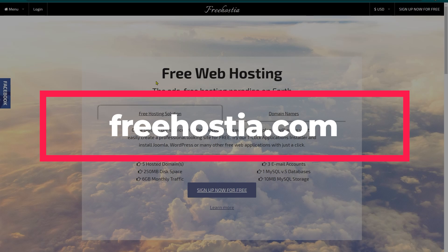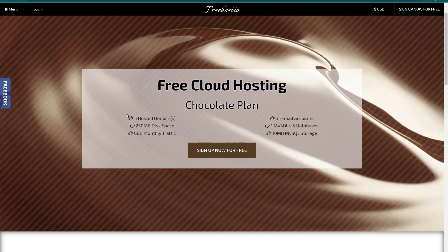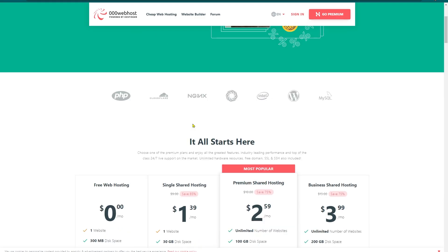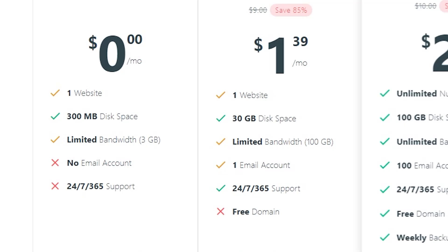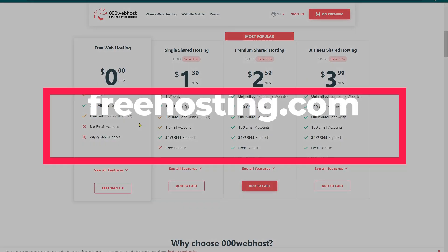Next we can move on to FreeHost. To get started, click on the menu dropdown option and choose Free Cloud Hosting. You can see all the features — you are allowed to host 5 domains under this plan, but you need to pay for it. Next we have Triple Zero Web Host, a hosting company under Hostinger. Click Get Started Now and you can compare the features of free versus paid hosting. With the free plan, you can create only one website, with no sub-domain provided, 300 MB of data storage, and 3 GB of bandwidth. If you are just starting out, this is more than enough.